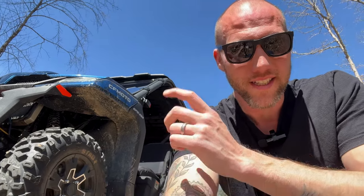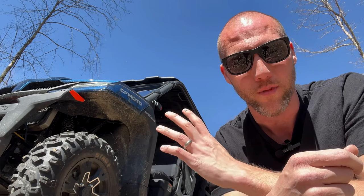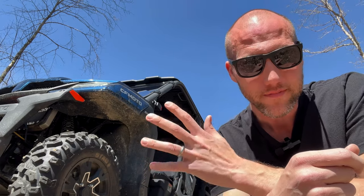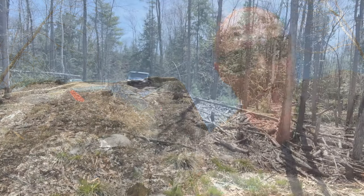The third and final thing I don't love about this machine is something that I think happens specifically to the UForce. The other two issues could really be on any machine, but this third one is specific to the UForce. Let's go for a ride — it's beautiful out here, though I'm getting eaten alive by bugs.